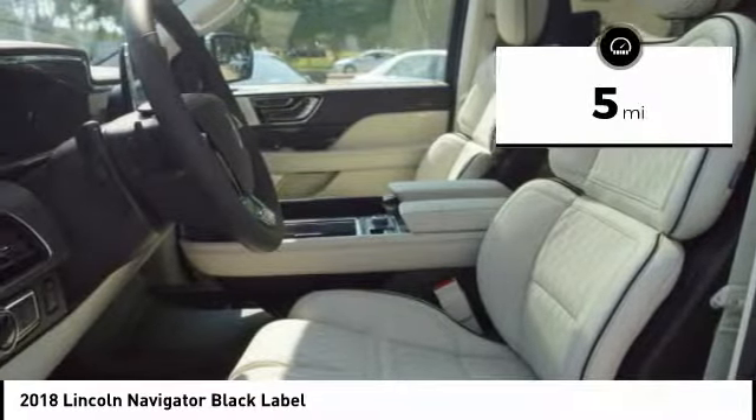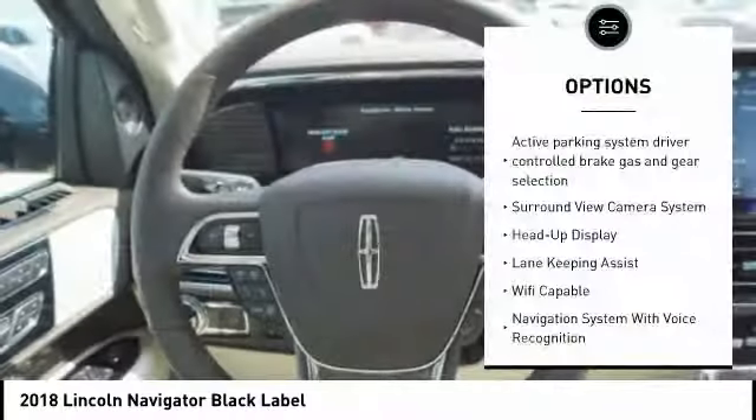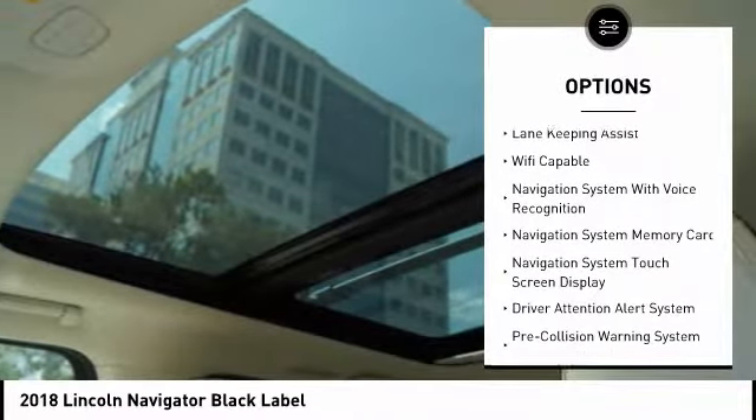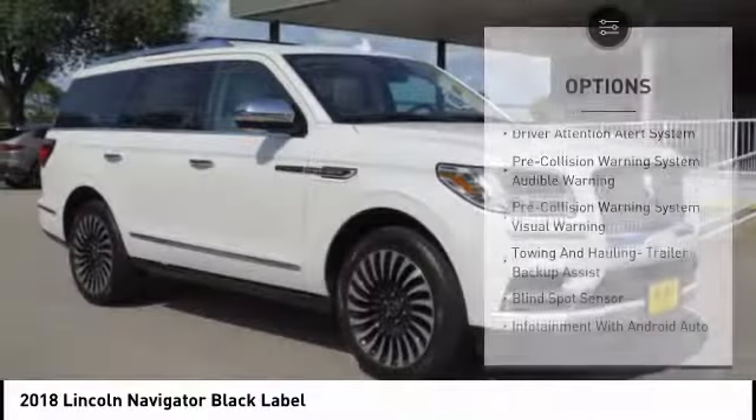This vehicle has less than 100 miles. Here are some of this vehicle's great options: keyless entry, autonomous braking, stability control, remote engine start, driver attention alert system, and voice-activated navigation system.